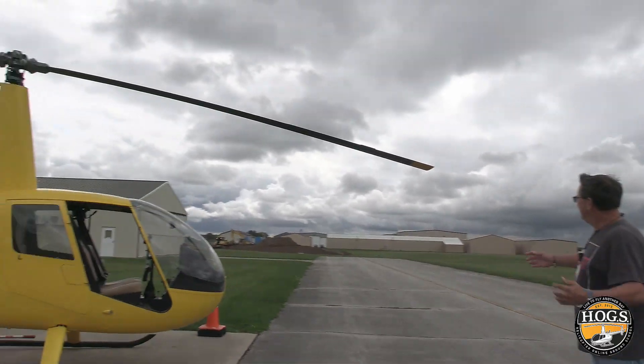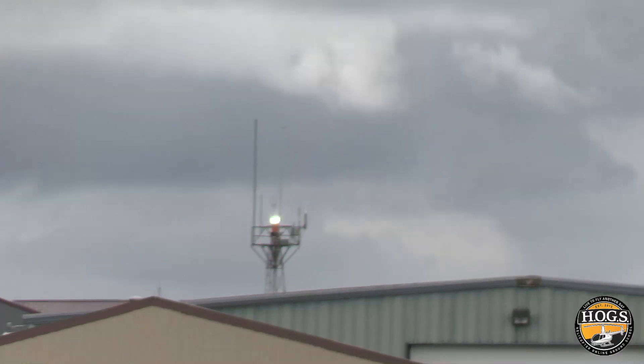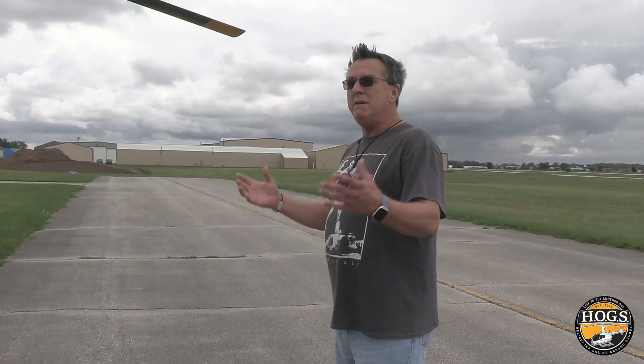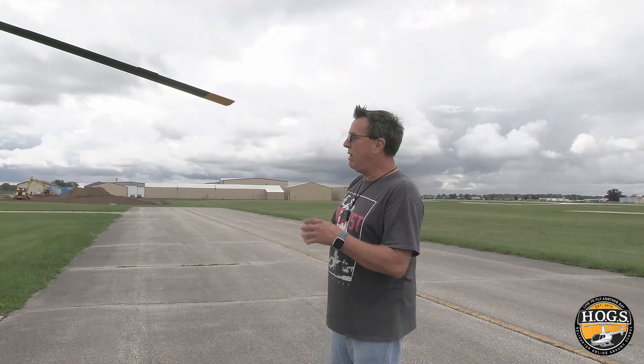Try to zoom in on that green and white flashing light over there. You see that green and white light flashing? The examiner could say, 'What does that mean?' It means that the field could very well be IFR — below our basic weather minimum — which you have to know. The basic weather minimum for VFR is three miles visibility and a thousand foot ceiling.